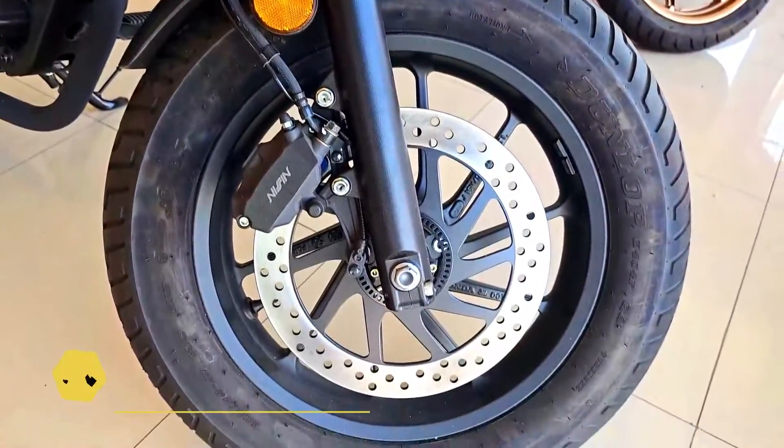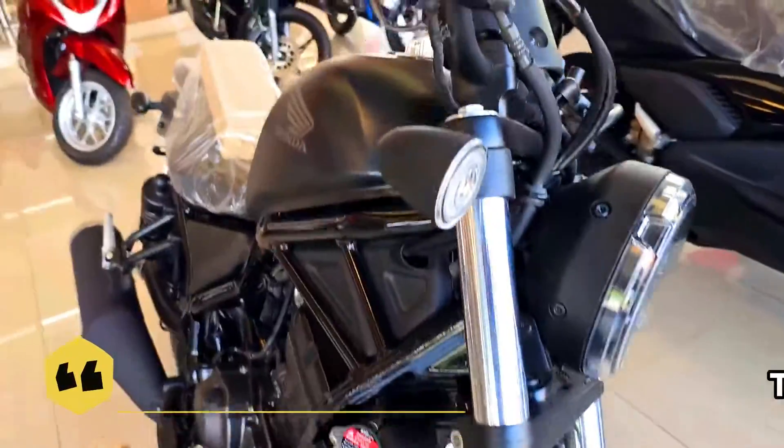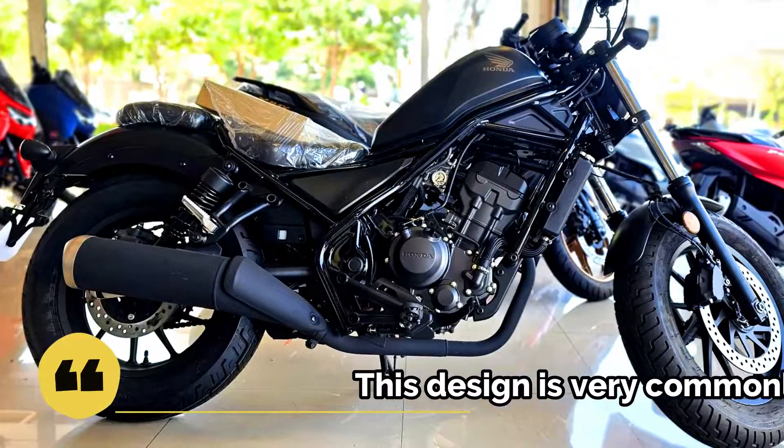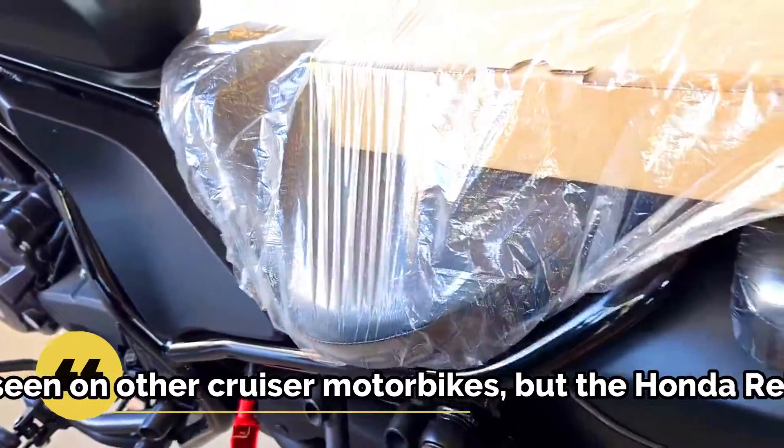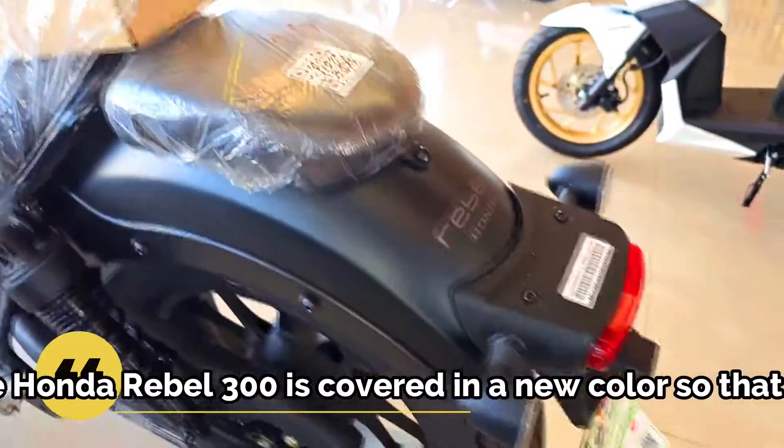The Honda Rebel 300 has an empty weight of 165kg and a maximum fuel tank capacity of 11.2L. In the tire section, this motorbike is equipped with 130-90 front and 15-80 rear tires.